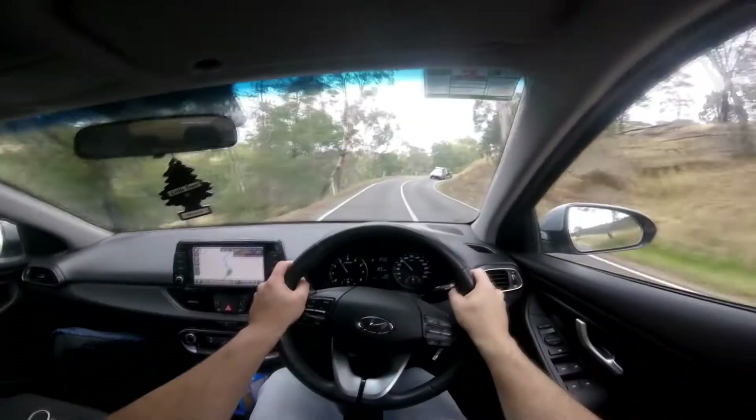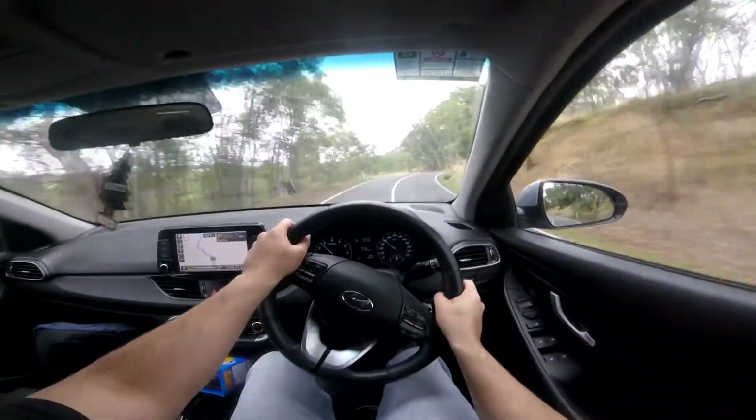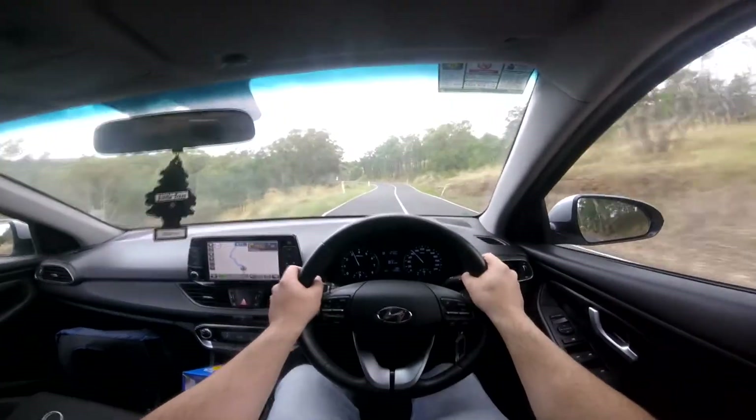A few months ago I actually found some good driving roads somewhere around central Victoria. I've decided to go back and push this car a little bit and see how it performs around the same twisting bends that I last took my motorbike on.